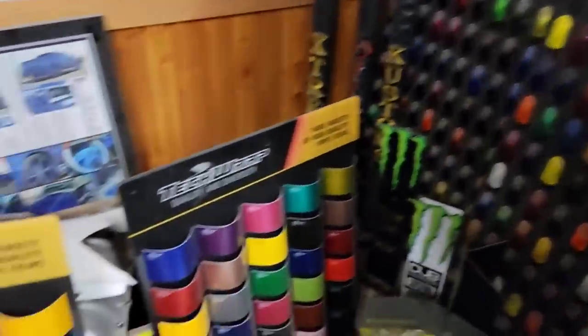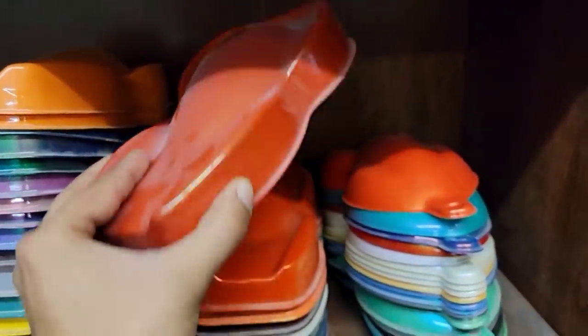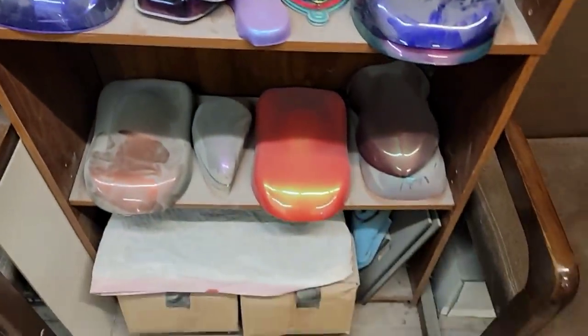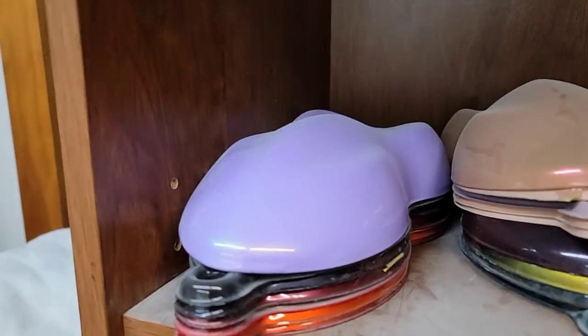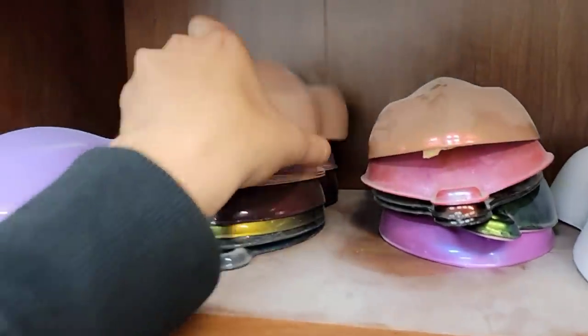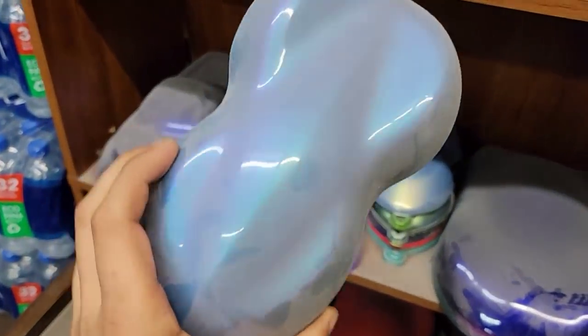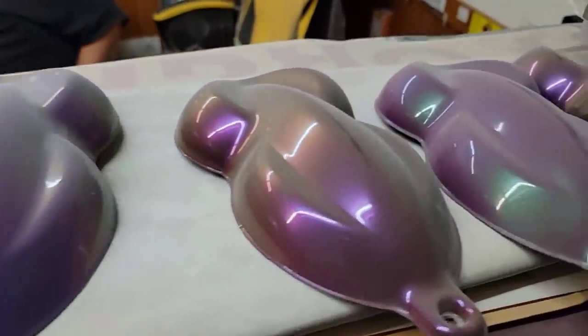He's got plenty of colors and he also started doing wrap, tiara grills. Look at all these colors right here - they got some flip-flop stuff. Yeah, you got a lot of colors guys. If they don't have it, they'll mix it for y'all - that's exactly what he did for me. Nice colors.